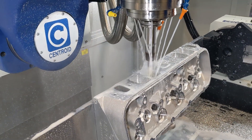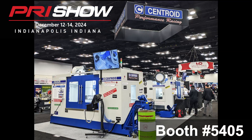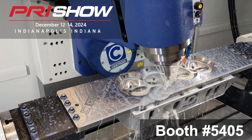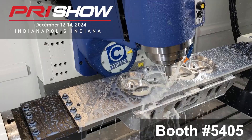Come visit Centroid at booth number 5405 in Machinery Row. We will be there with a couple of our A560 five-axis engine shop CNC machining centers running live CNC cylinder head production the entire show. Stop by and check out all the action — Centroid technicians will be there to answer all of your questions. See you there!